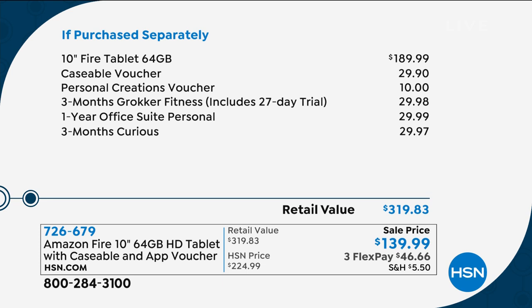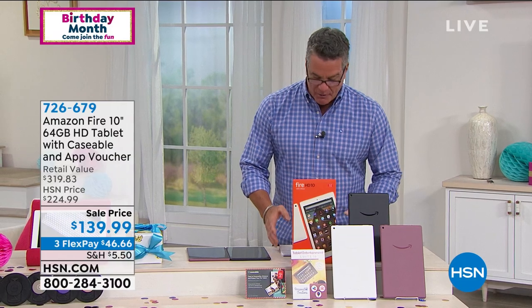Here's everything — it's called Caseable. The tablet itself everywhere else is $189. If you add in the free case, it's another $30. Personal creations, Broker Fitness Office Suite, three months of Curious — all that adds up to $319. Today you will pay $139. If you've always wanted to own a tablet, this is a great place to start with the Fire tablet. What I love about this is the extra storage and the size. They come in smaller sizes, but if it's too close to the size of my phone, I'll just use the phone. I like to have a 10-inch tablet.